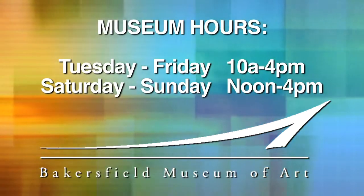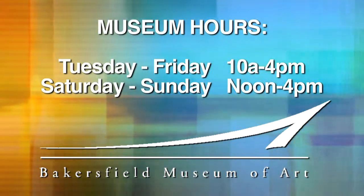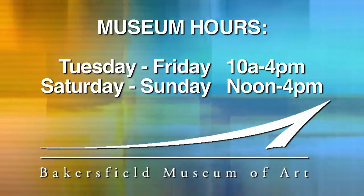If somebody wanted to come visit the museum, when is it available? We are open Tuesday through Sunday — Tuesday through Friday from 10 to 4, and Saturday and Sunday from noon to 4.